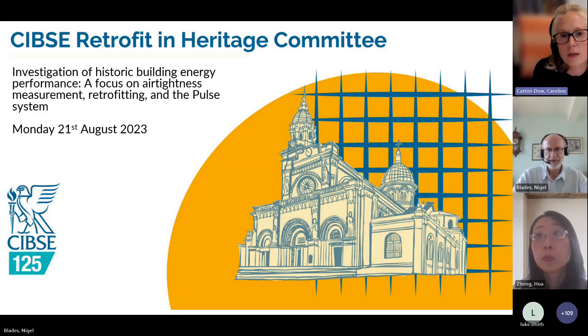For those joining us for the first time, the Retrofit in Heritage Committee is part of the CIBSI Heritage Group, which is one of the oldest groups at CIBSI. We formed the committee early last year with the aim of providing a knowledge-sharing platform looking at the retrofit of traditional buildings. We've held a series of online talks joined by specialists in conservation, energy efficiency, and engineering, and we've had some really good engaging discussions.